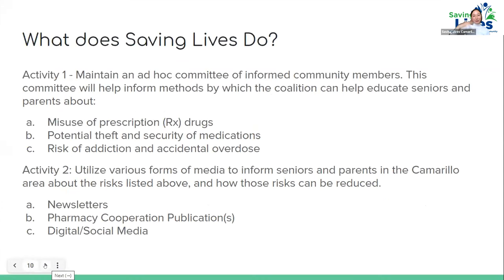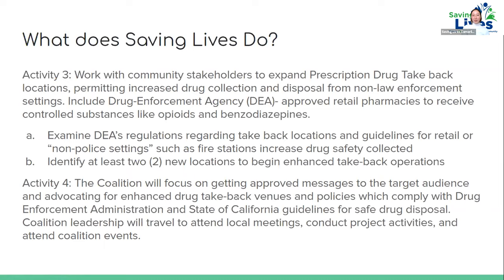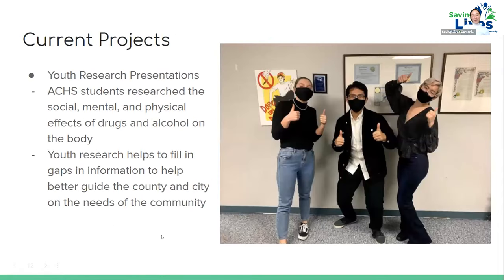Here's an outline of what we do and what we're contracted to do — it gives a good example for a volunteer thinking about what types of service projects they can do with us, including working with community stakeholders and identifying different take-back locations. Some of our current projects include youth research presentations — we'd love to do a more in-depth presentation with college students. Youth research gives us a great perspective on filling gaps in information to better guide the county and city health needs with regards to substance use.